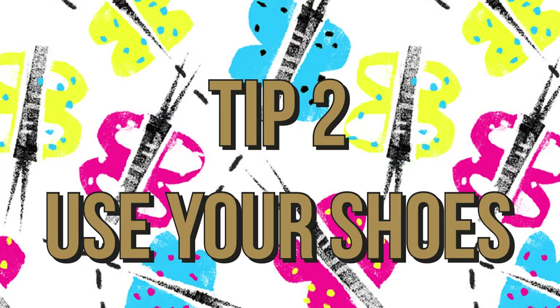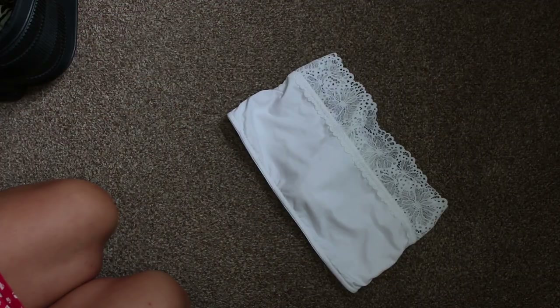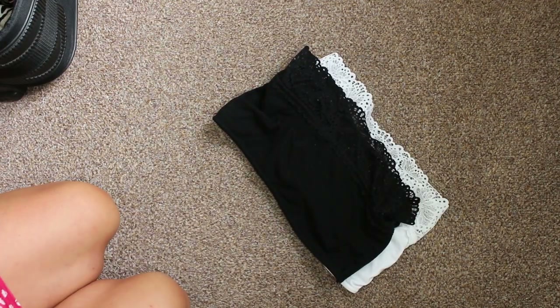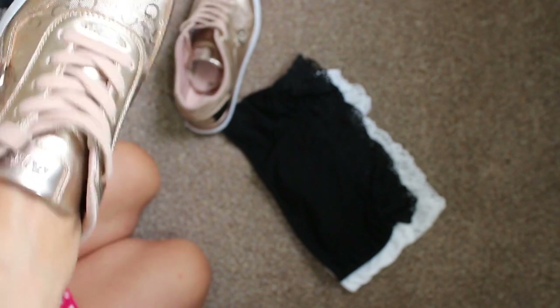Tip two: use your shoes to store smaller items and to maintain the shape of your shoe. I tend to put in socks, sports bras, bikinis — little small items. This means you've got more space in the actual suitcase or carry-on to pack things that you need.